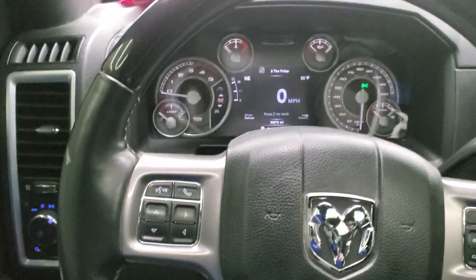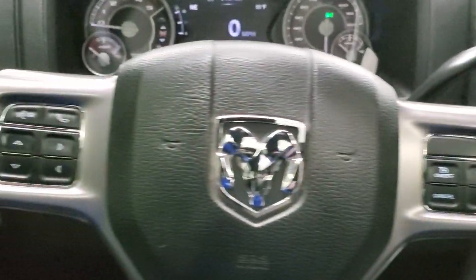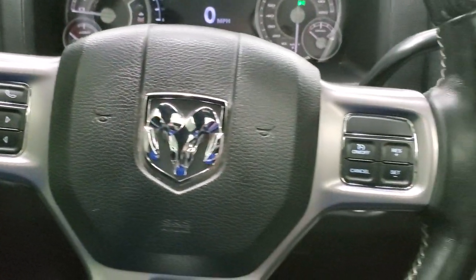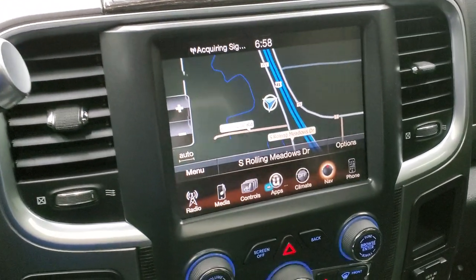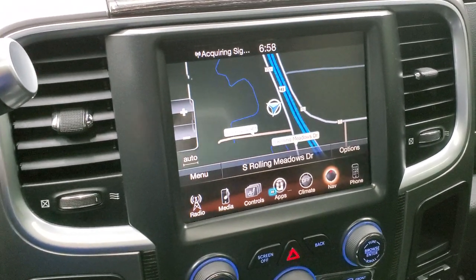It comes with the heated leather-wrapped and wood grain trim steering wheel. Cruise controls are on the right, Bluetooth and information center controls on the left, and audio controls on the back of the steering wheel. This one comes with the six speed automatic transmission with the optional tap shift. It also has the 8.4 inch uConnect radio with the factory navigation system.